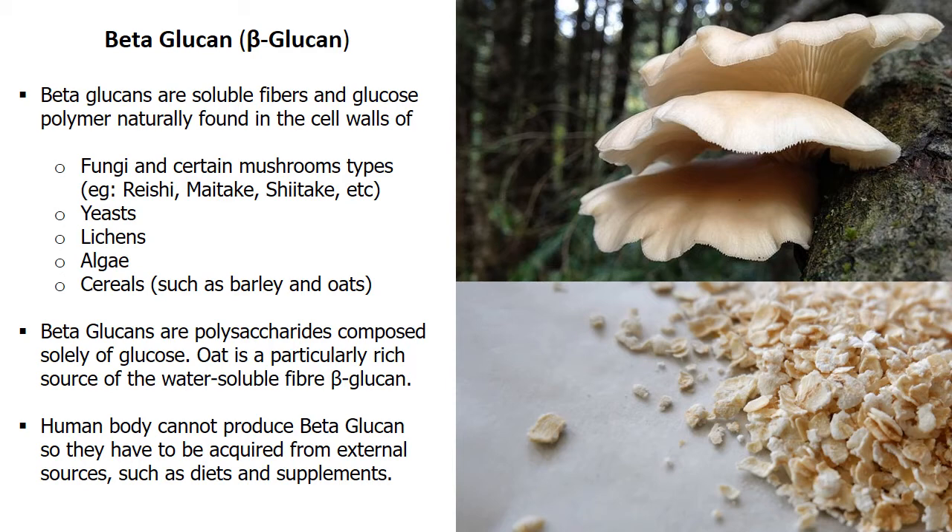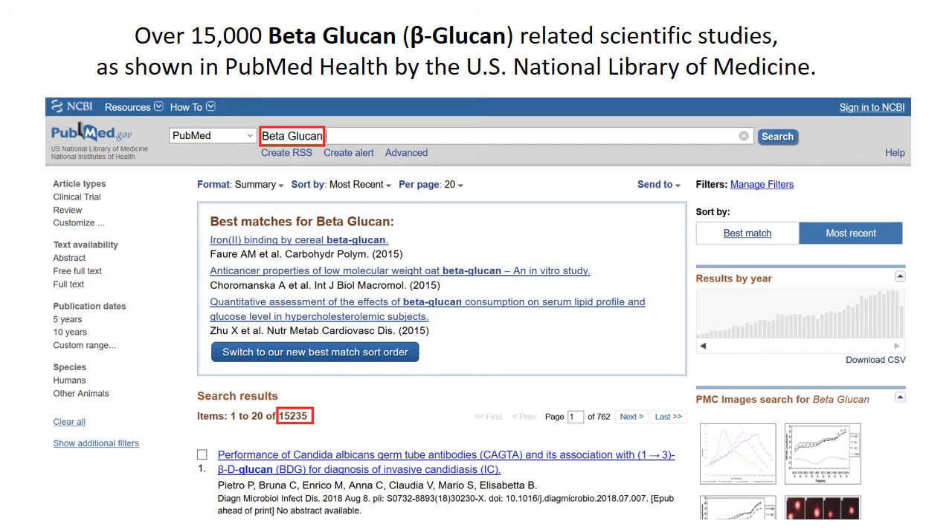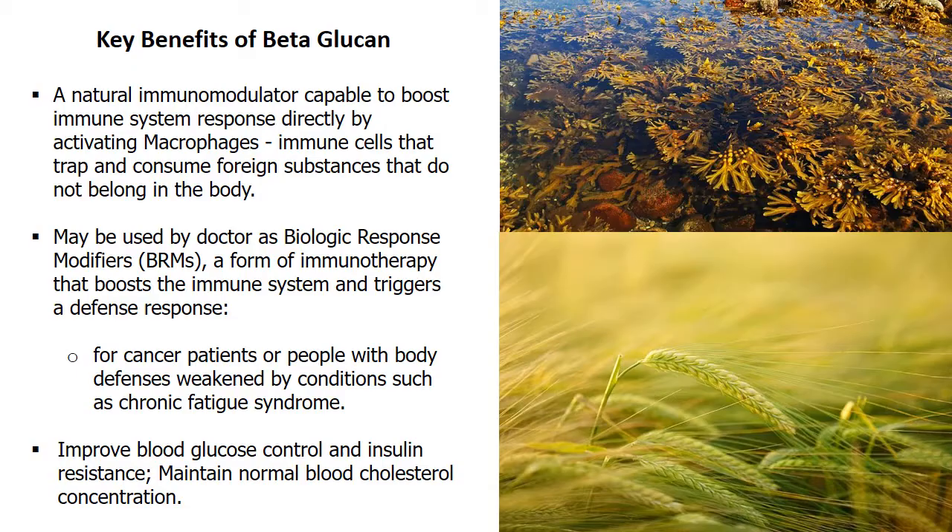Cereals such as barley also contain beta-glucan, with oat being a particularly rich source of this water-soluble fiber. However, the human body cannot produce this substance, so it must be acquired from external sources. Beta-glucan is one of the most studied natural immunomodulators. The U.S. National Library of Medicine PubMed Health has over 15,000 beta-glucan-related scientific studies.